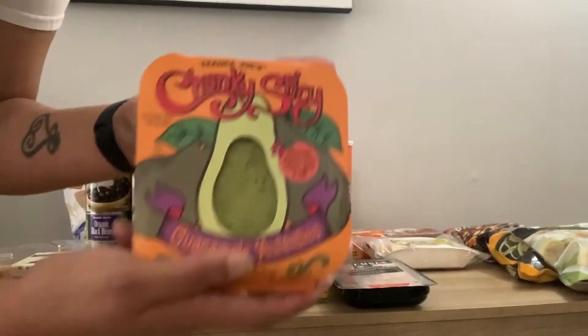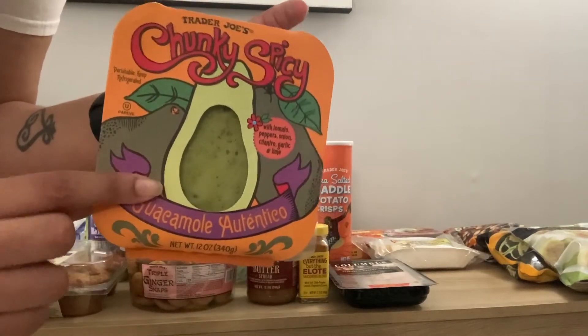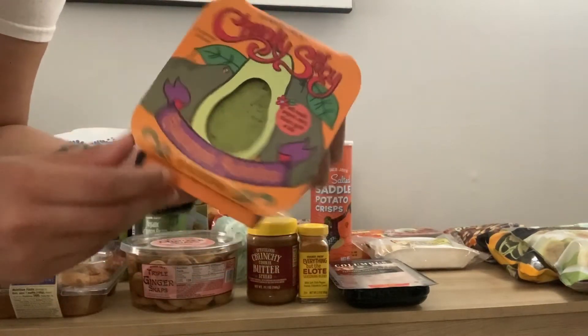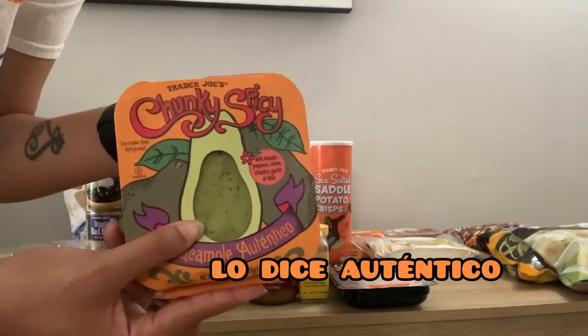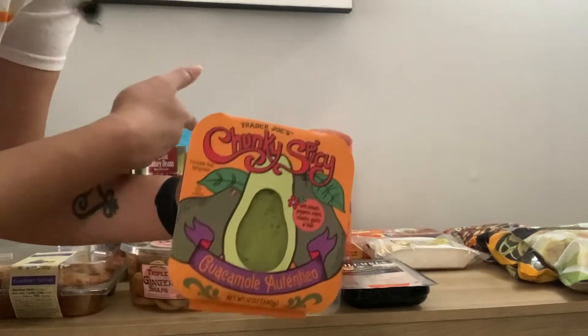I just got some guacamole. I've never seen this particular guacamole before but it seems pretty regular to me. I'll probably put it on something or just eat it with the chips I got.